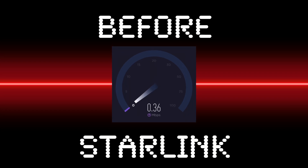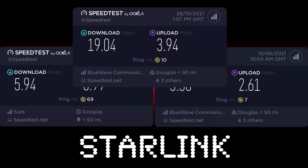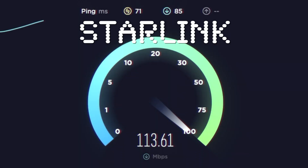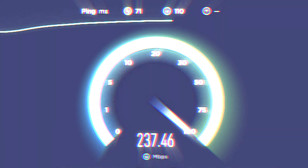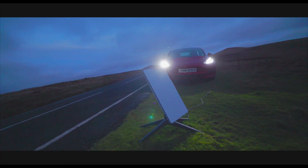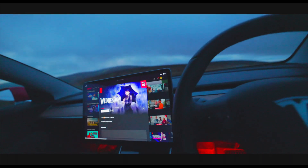Two years ago our broadband speed was terrible, so when Starlink became available in my area I had to place an order. In this video we'll be taking a look at the Starlink service and discussing its features, pros and cons, and overall performance. We'll also be taking Starlink roaming, as you can now travel with it.